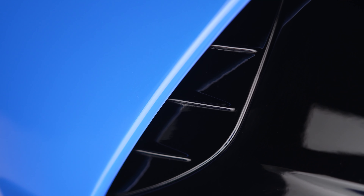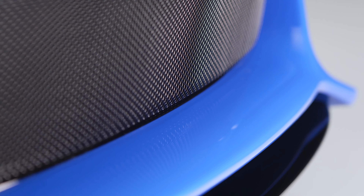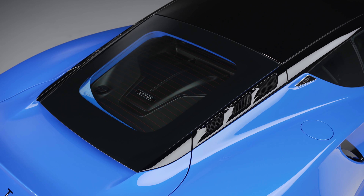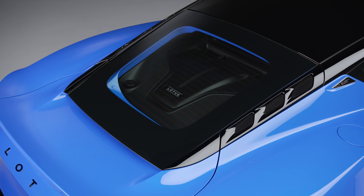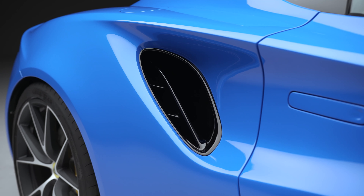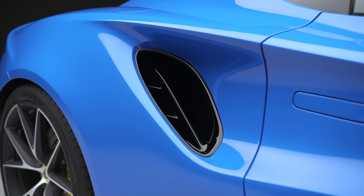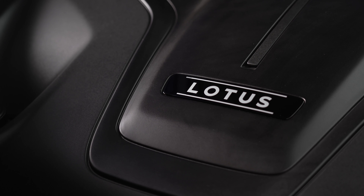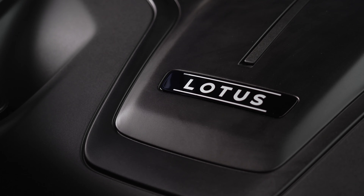The Emira V6 is also going to feature cross-drilled and ventilated two-piece brake discs, the Goodyear tires, touring suspension, a limited-slip differential for manual models, and design features such as headlining, A-pillars, and cantrail in black technical fabric, along with new branding.